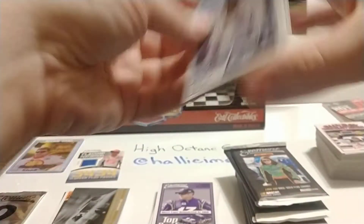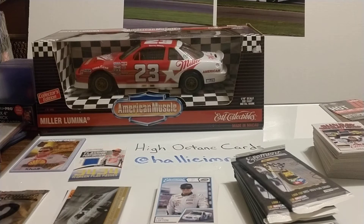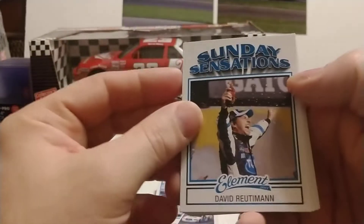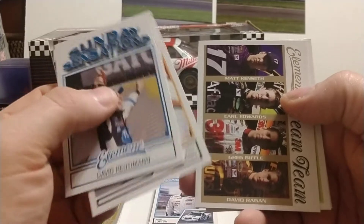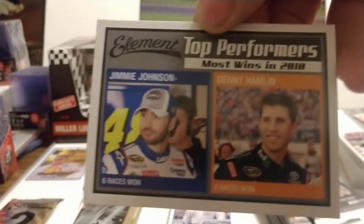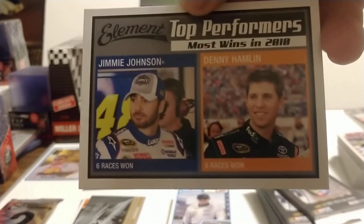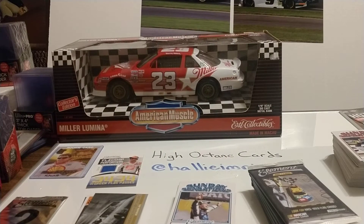Michael Waltrip, Kevin Harvick, and Juan Montoya. David Reutimann, Joey Logano, Dream Team Roush Racing with Kenseth, Edwards, Biffle, and Ragan. Mark Martin, Kevin Harvick, and Top Performers Most Wins — Jimmie Johnson and Denny Hamlin again. I believe we've seen that card at least once before, maybe twice.